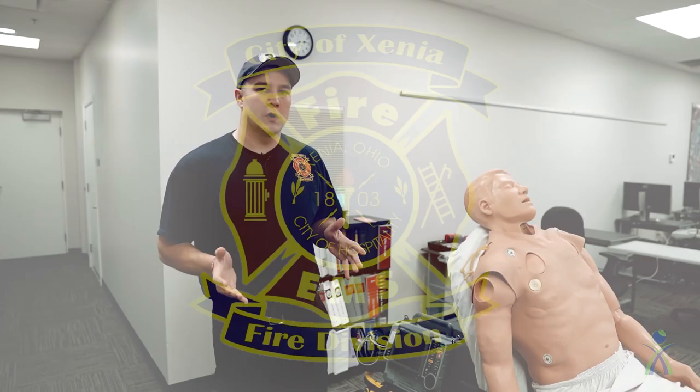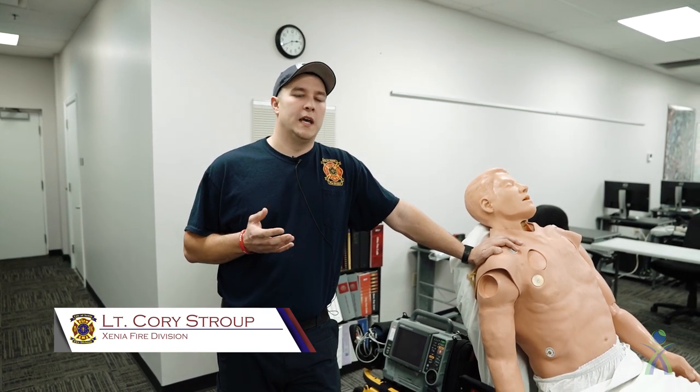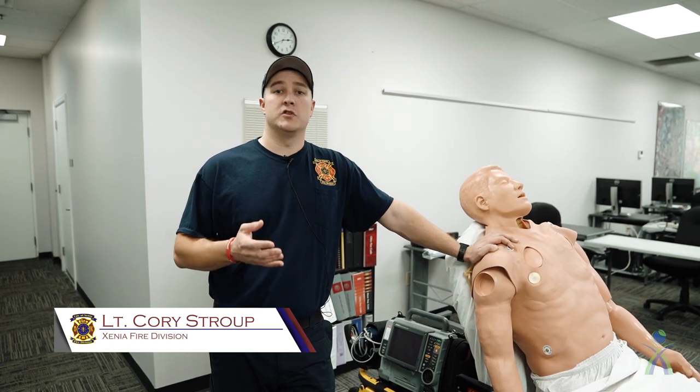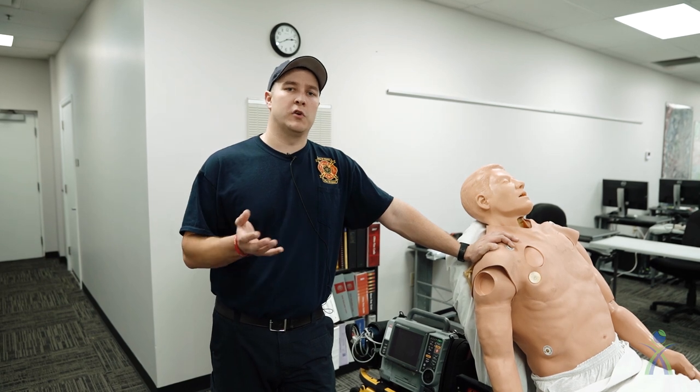What we're going to talk about today is we're going to go through a scenario. We'll have an EMS call — one of our critical EMS calls that we sometimes run into — and a lot of times we get questions on, "I called for an ambulance, why did you send a fire engine with that ambulance as well?" So we're going to answer that question through this scenario.